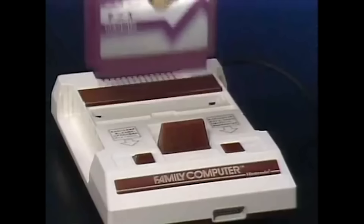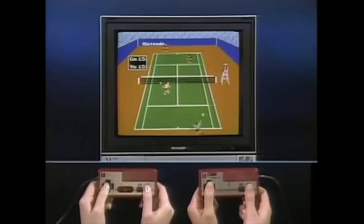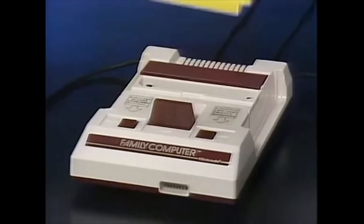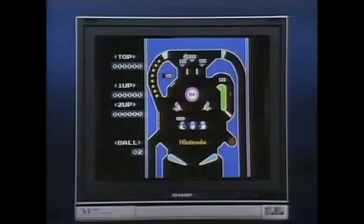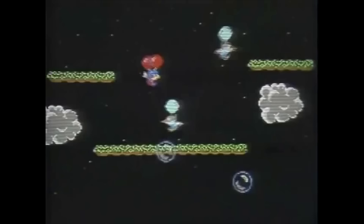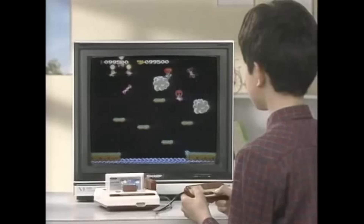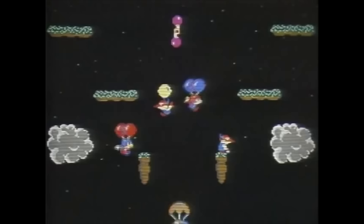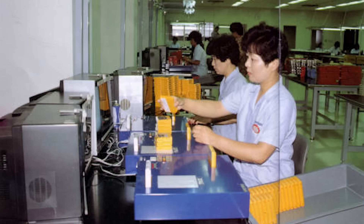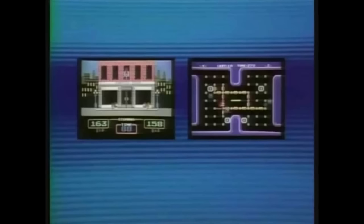The year was 1985, and Nintendo's Family Computer system was on top of Japan's video game market. In just one and a half years, Nintendo sold more than three million systems, with no sign of slowing down. Retailers called Nintendo asking for more product to satisfy consumer demands. One of the biggest demands was for cheaper games. Video game rentals were banned the previous year, which resulted in fewer options for playing games on a budget. But there was little Nintendo could do — cartridges were expensive to make, thanks to the cost of semiconductors and chips.